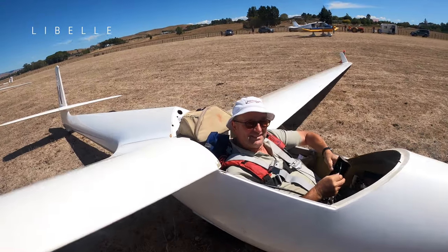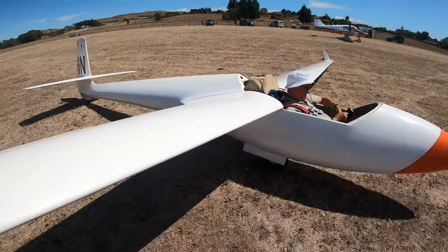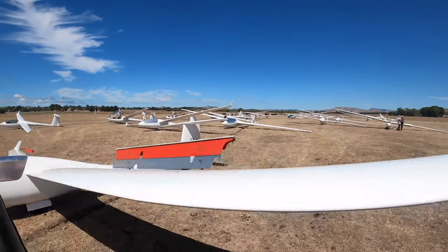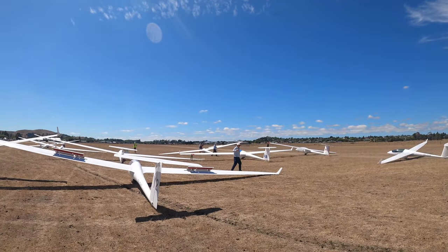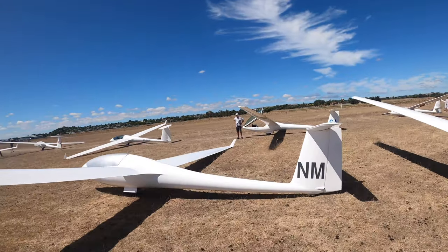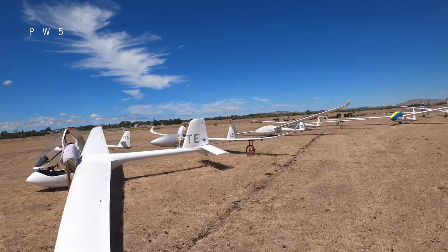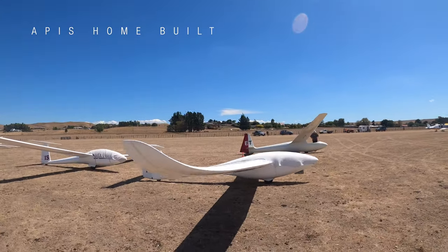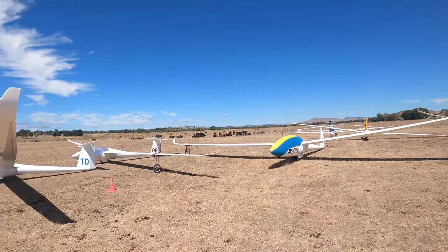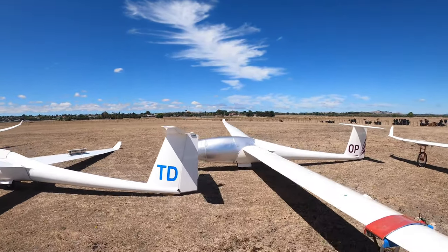Trusty old Mike, how are you going? That's the Australian's glider — it's got kangaroos on it. Oh, here we go, now we're talking about real gliders — Ventus CT.